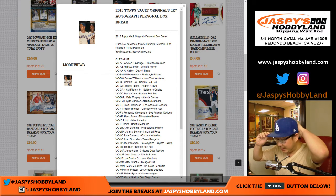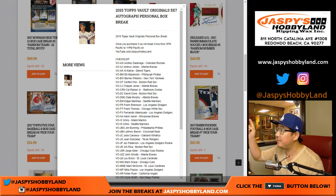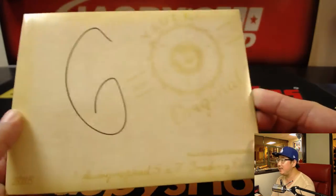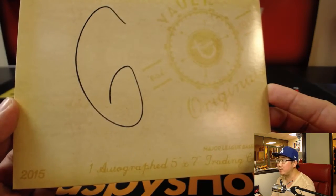Good evening everyone, Joe from JazbysHobbyland.com. We are doing a personal box of 2015 — I think we've been writing 2016, but it's 2015 — 2015 Topps Vault Originals 5x7 autographed cards. They're oversized cards with a nice checklist too. David Kist gets a personal box and gets the last one of this particular case, which was number 6.